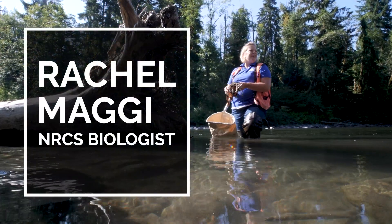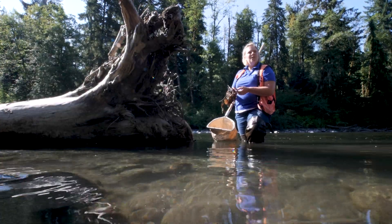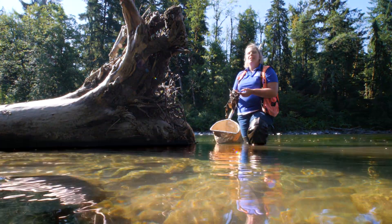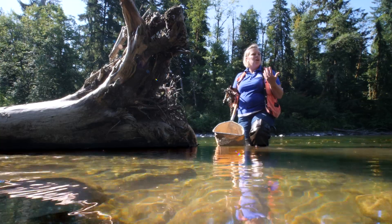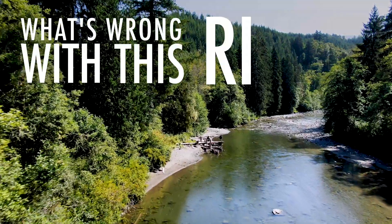Really, to the untrained eye, when you walk up to a river, your first thought is: wow, this is beautiful. I see clear water, I hear water flowing, I see trees along the banks. What's wrong with this river?